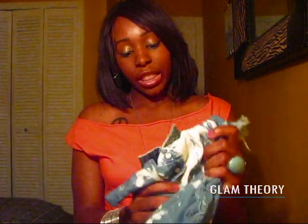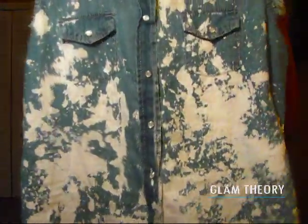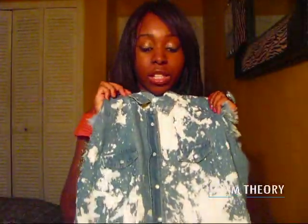Hi everybody, welcome back to Glam Theory. Today's video is all about outfit of the day. I'm first gonna talk about the shirt that I said I was gonna make an outfit for — in the previous video I bought this shirt and I said I was gonna make an outfit of the day. So here is my photo of what I wore.